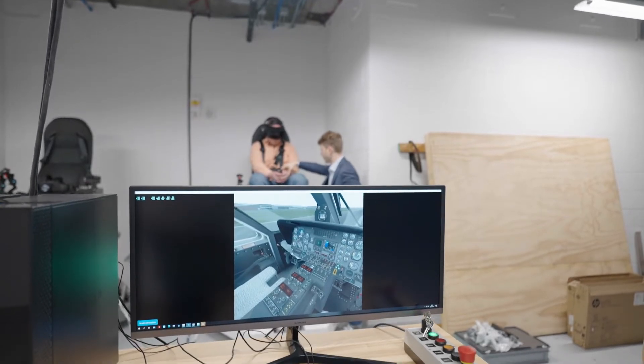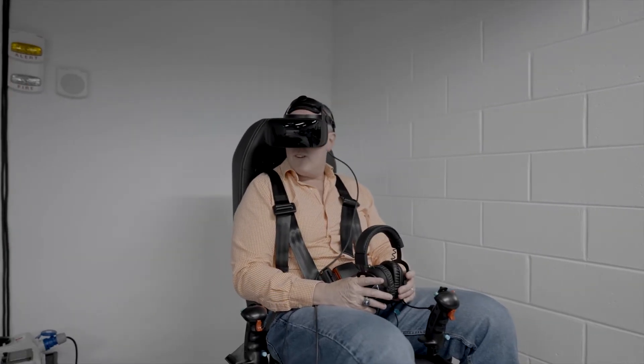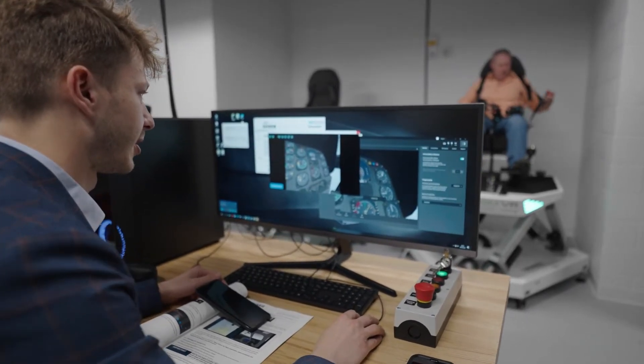In the past, you would need a very large motion simulator for only one aircraft. Here the cockpit is fully virtual, so you can basically swap the aircraft and recreate the simulations for any kind of aircraft you're interested in, without replacing the entire simulator, which in the past would cost millions and millions of dollars.